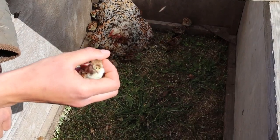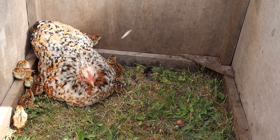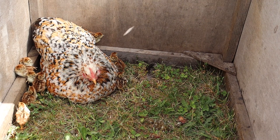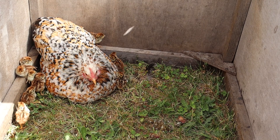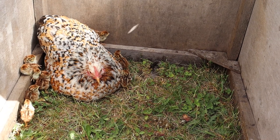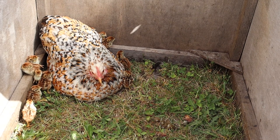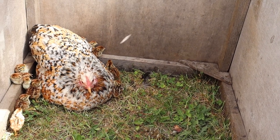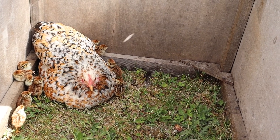Being under the surrogate broody hen teaches the partridge chicks the nature of things — how to feed, how to drink, what to look for, looking for insects naturally found. This gives them a good start before being put back into the wild at about eight weeks old. We go out and find barren pairs — pairs of grey partridge that have unfortunately lost their young — and replace them with a foster family. Because of the maternal instincts of the grey partridge, they take over and look after the chicks as their own.